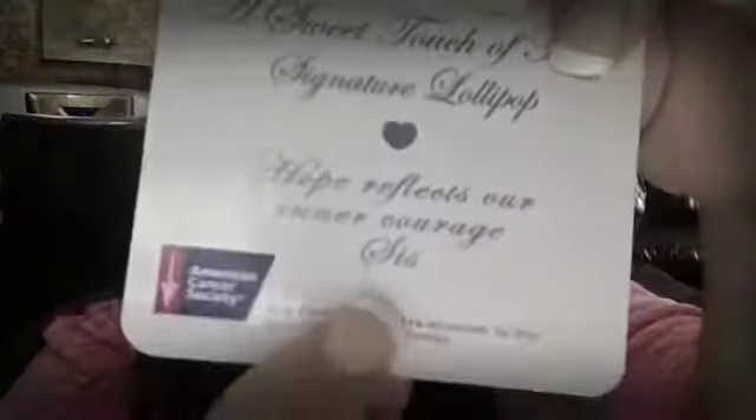Let me show you what I got in the mail. I got this cute little purple pouch — how cute is this? And it has a little charm with her initials, SIS, which stands for Simone Smith. It comes with this cute little card from the American Cancer Society that says 'A sweet touch of hope — signature lollipop. Hope reflects our inner courage, SIS.' And 10% of the proceeds go to the American Cancer Society.